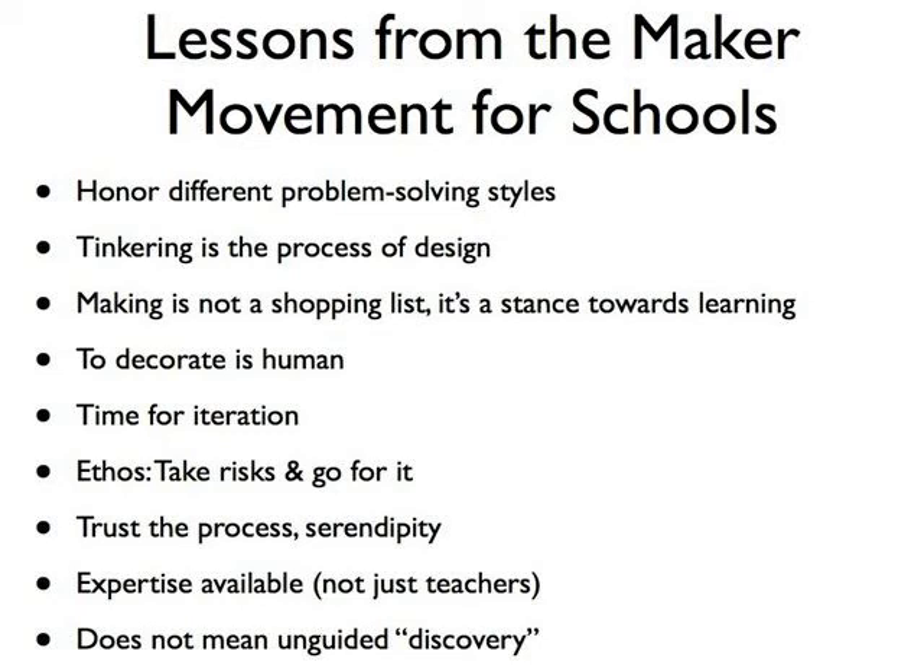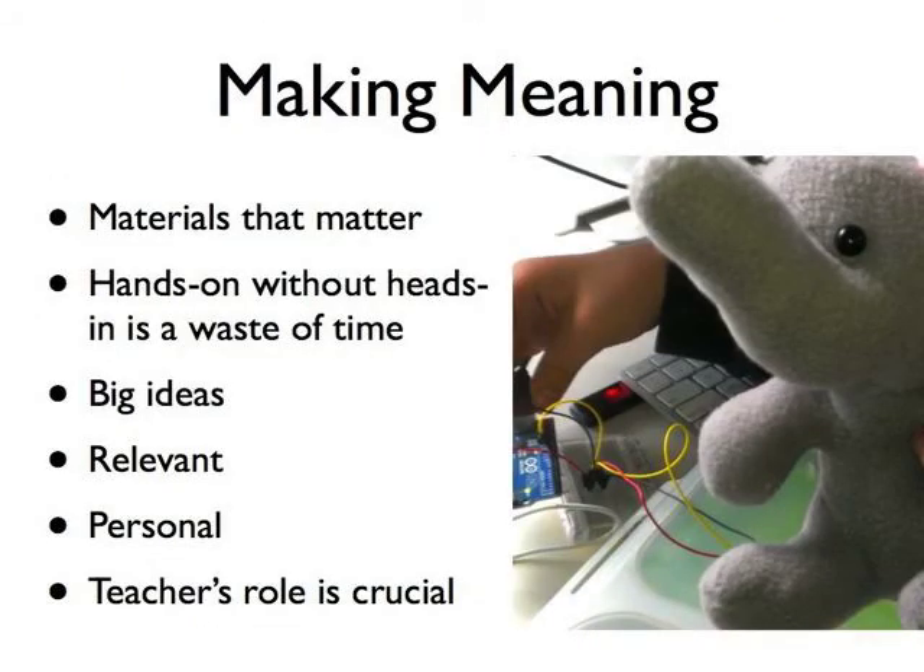Really what we're going for is that making isn't just about what you do with your hands — it's what you do with your head. It's about making meaning and making sense of the world, with materials that help you do that, materials that really matter, so that students grapple with big ideas that are relevant and personal to them.